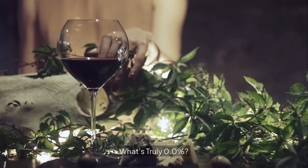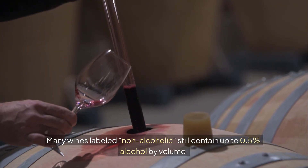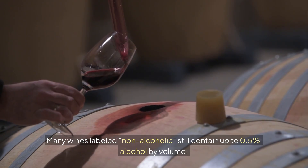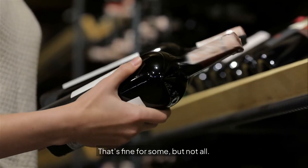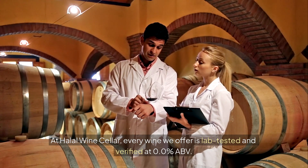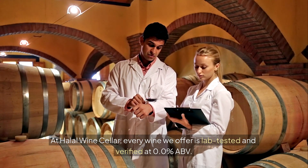Many wines labeled non-alcoholic still contain up to 0.5% alcohol by volume. That's fine for some, but not all. At Halal Wine Cellar, every wine we offer is lab-tested and verified at 0.0% ABV.